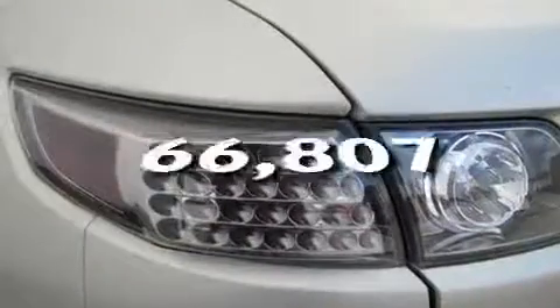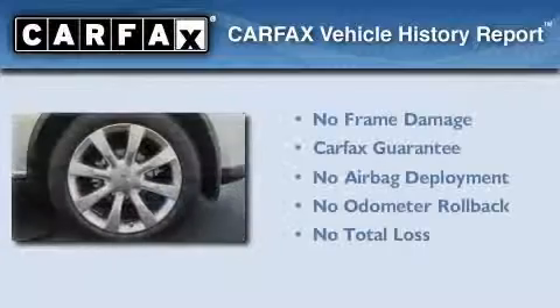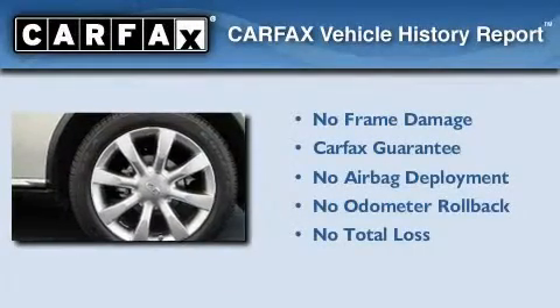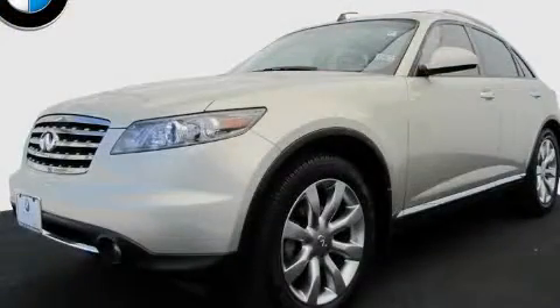This vehicle has fewer than 67,000 miles on the odometer. Not to mention that this Infiniti qualifies for the Carfax buy-back guarantee. Please call today to reserve this vehicle for a test drive.